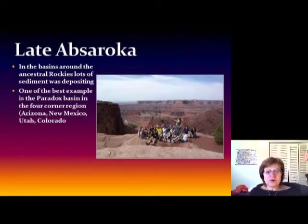Now we are at the late Absaroka, when regression became pretty major. As soon as the Ancestral Rockies formed, sediment eroded from the mountains and filled sedimentary basins around them. One of the best examples is the Paradox Basin, located in the Four Corners region — where Arizona, New Mexico, Utah, and Colorado meet.